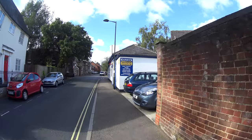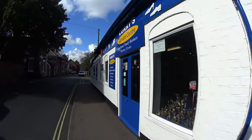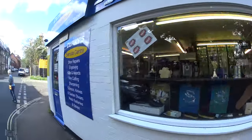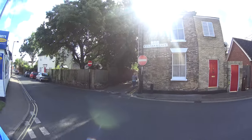Curries have been here an awful long time — shoe repairs and service centers. If you need your shoes servicing, bring them to Curries. They've been here over 150 years. I bet there'll be somebody in there — yes there is, always busy working away.